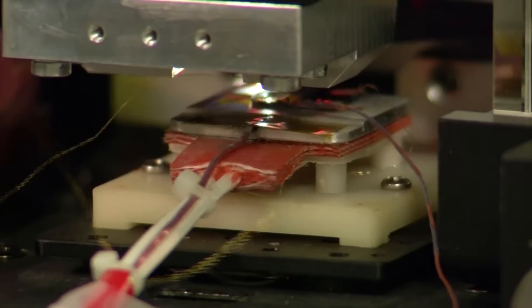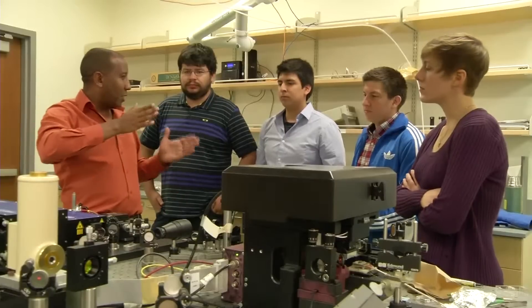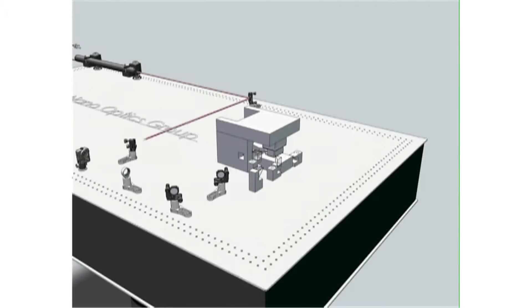Professor Abate is an experimental physicist specializing in nano-optics. He has a special microscope — one of the first manufactured in the world — allowing him to do groundbreaking research with his students. He uses a unique technique called near-field microscopy, which allows them to look at small particles directly and study their optical properties in real space.